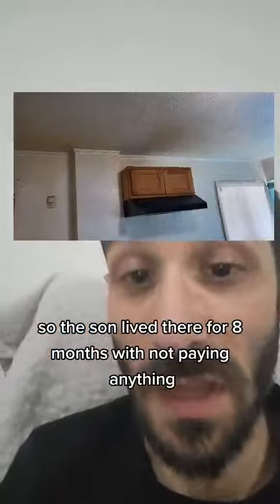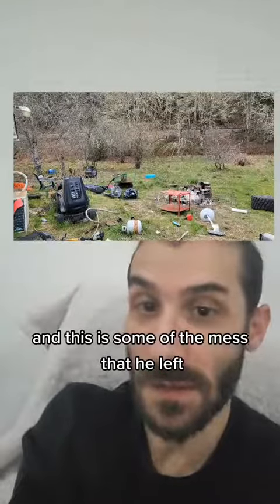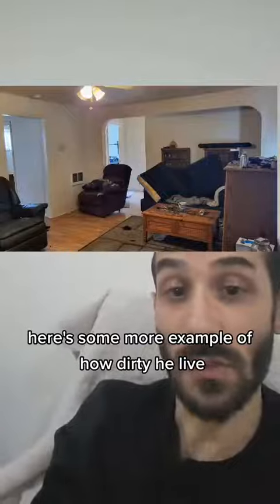So the son lived there for eight months without paying anything. We actually paid him to leave. And this is some of the mess that he left.